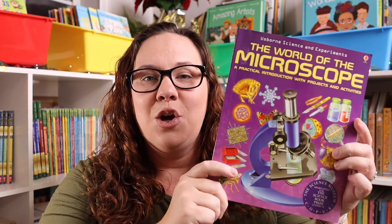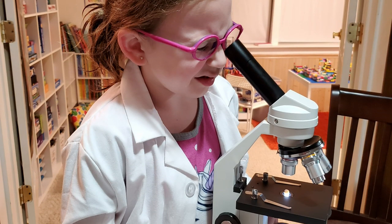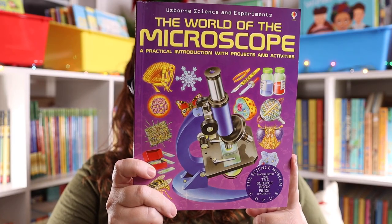So the first thing I have is the World of Microscope book. Emily got a microscope for her birthday, so this seemed like a perfect way to extend the learning she was going to be doing. And recently we studied the history of aviation and all things planes, and Emily and Kevin really, really liked that topic and some of the hands-on things they were able to do with it.